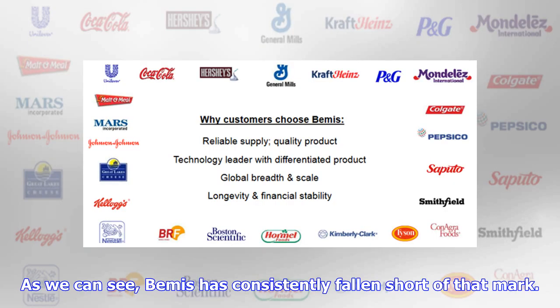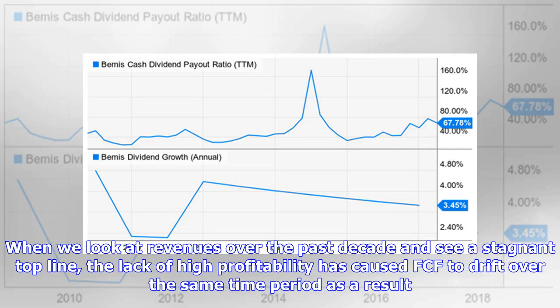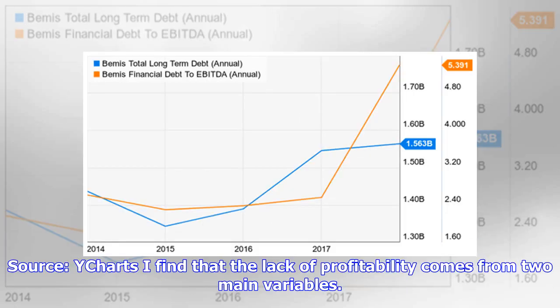As we can see, Bemis has consistently fallen short of that 10 percent mark. When we look at revenues over the past decade and see a stagnant top line, the lack of high profitability has caused free cash flow to drift over the same time period. I find that the lack of profitability comes from two main variables.